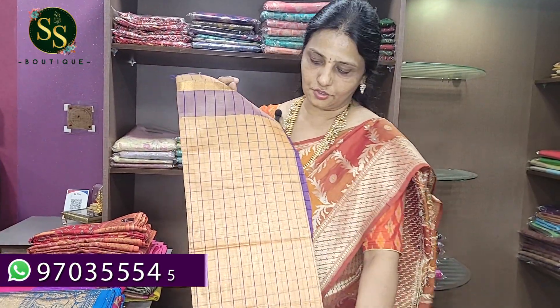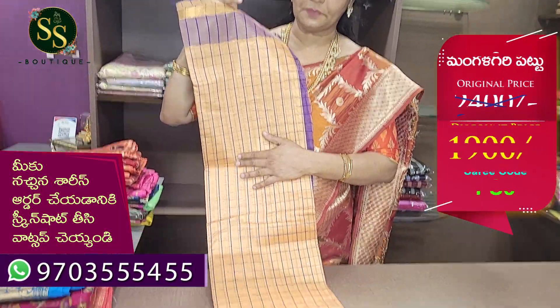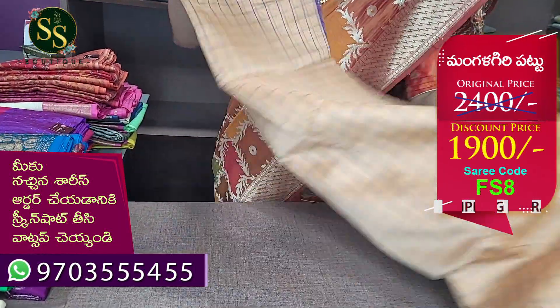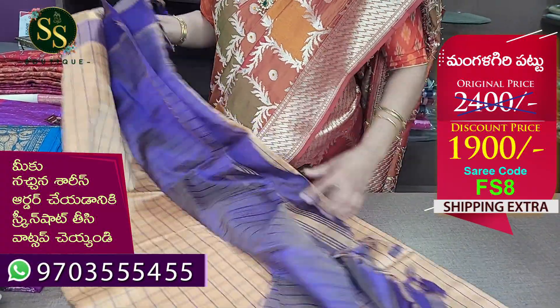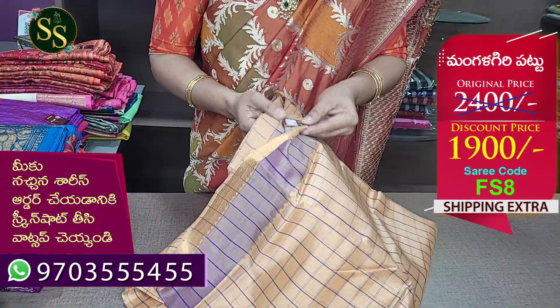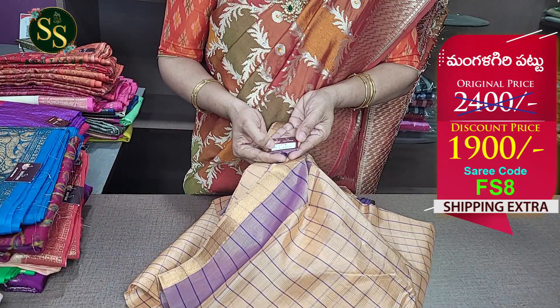This festival sale has a very good offer, and it is great for gifting purposes — so don't miss the offer. Next is a purple color combination. The code is FS8, MRP ₹2,400, now ₹1,900.